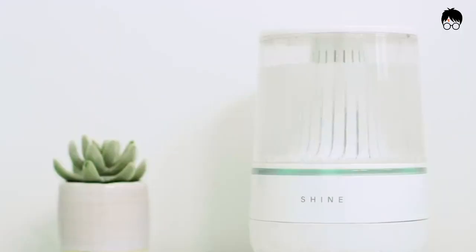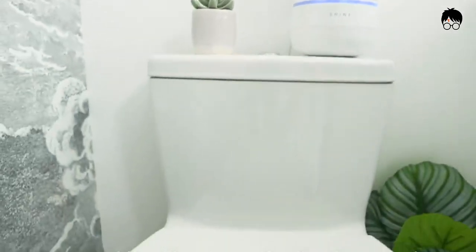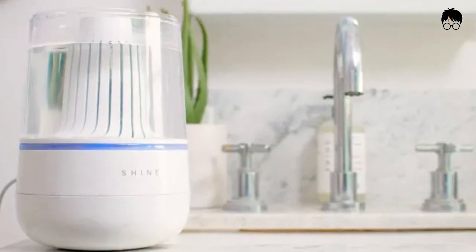The secret to Shine's chemical-free cleaner is electrolyzed water. Shine uses electricity to transform tap water into electrolyzed water. This supercharged water is as powerful as bleach and five times more effective than traditional deodorizer sprays. Shine can support all Alexa devices.